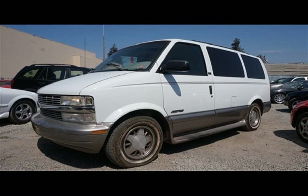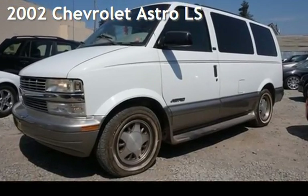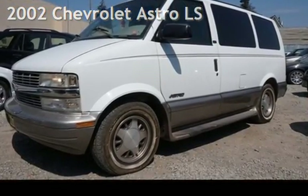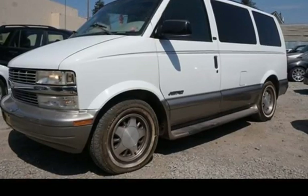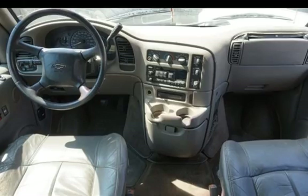Welcome to our website. Presenting a pre-owned 2002 Chevrolet Astro LS. This three-door van has a six-cylinder, 4.3-liter V6 engine, with rear-wheel drive, and an automatic transmission.